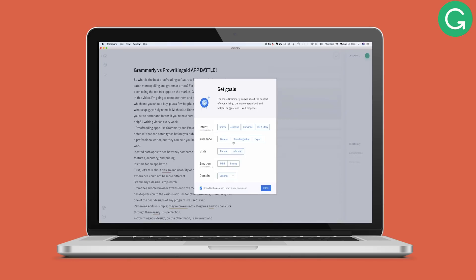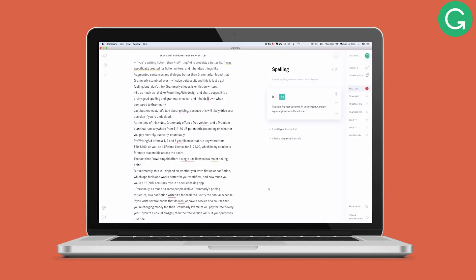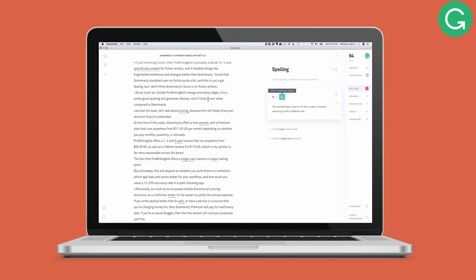Grammarly's design is top-notch. From the Chrome browser extension, to the mobile keyboards, to the desktop version, to the various add-ins for other programs, Grammarly has one of the best designs of any program I've ever used. Reviewing edits is simple — they're broken into categories and you can click through them easily. It's perfection.